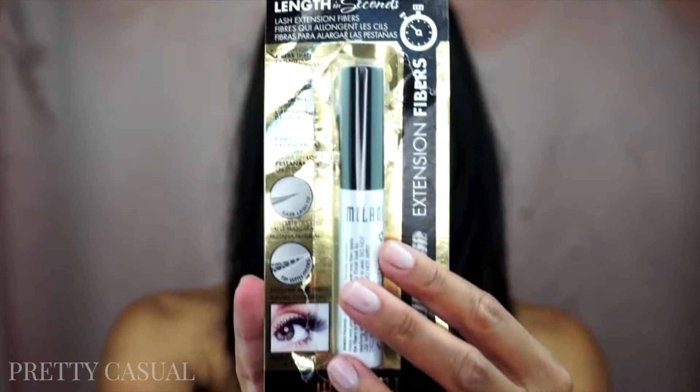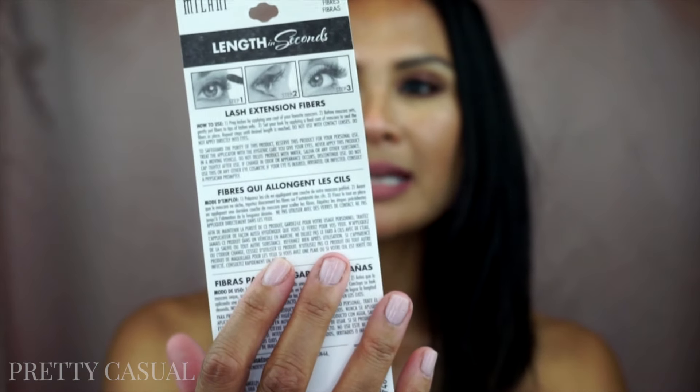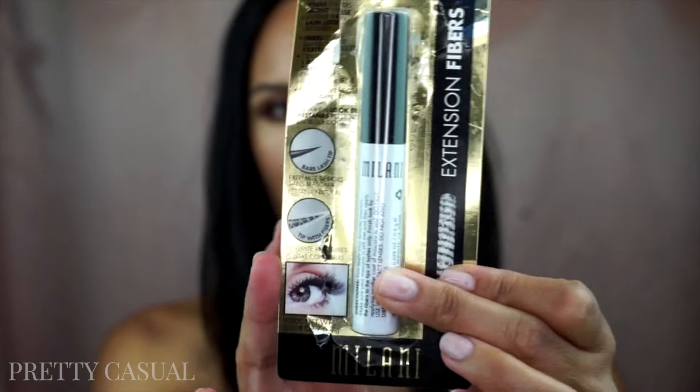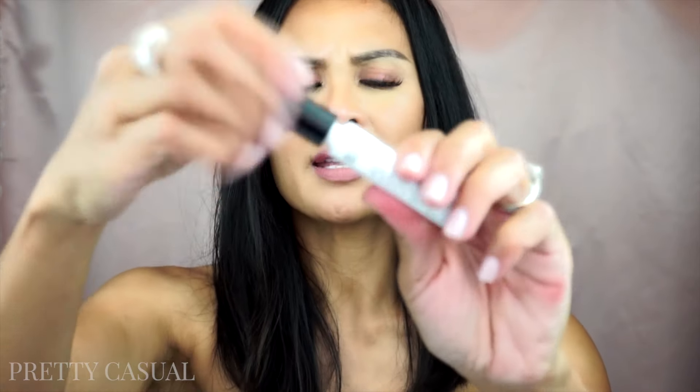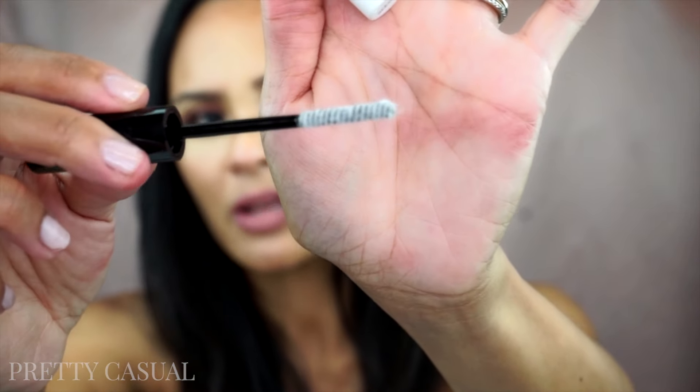I picked up some items from Milani. First, I wanted to try this Milani Length in Seconds lash extension fibers — something you use with your favorite mascara. I already opened it. They're these white, hair-like fibers, and you're supposed to use them just on the ends of your lashes after you've applied mascara, then put another coat of mascara on top to set it.